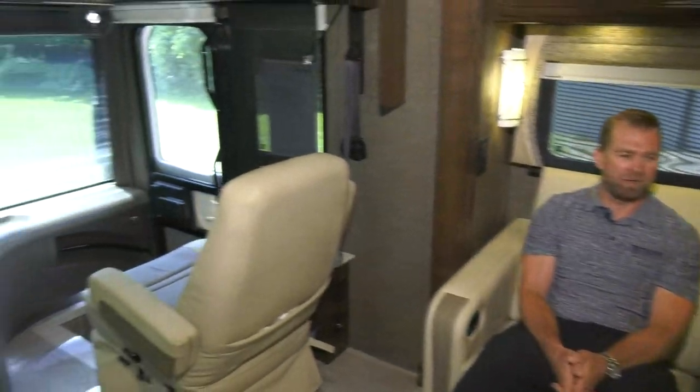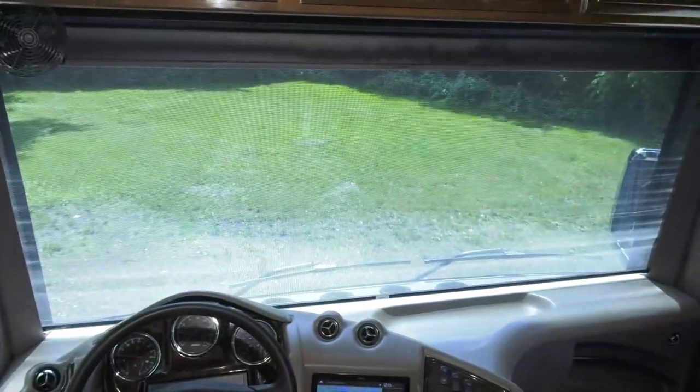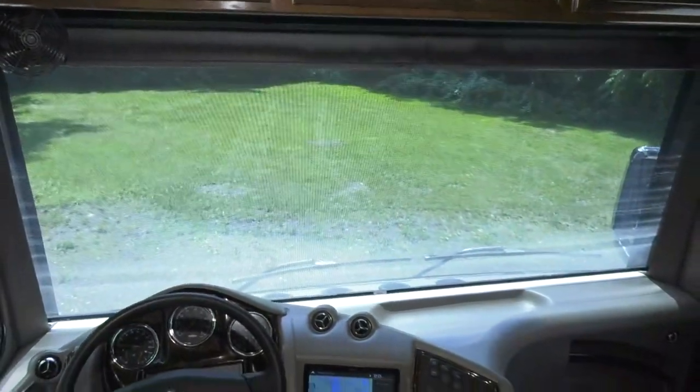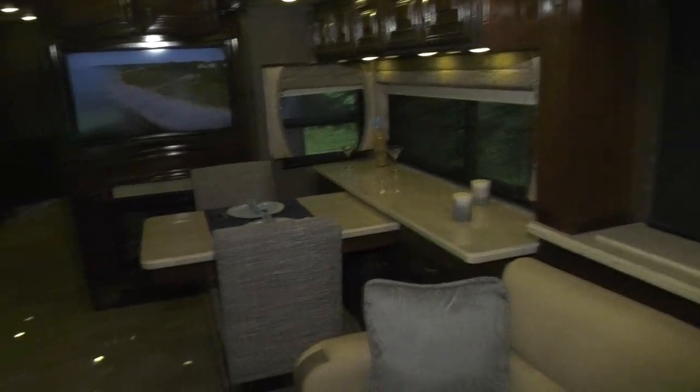As the sun comes out, the sun shades are impressive at cutting outdoor glare. Thor is a big window company — wherever possible, windows are added: in half baths, kitchens, and on the sides of slides. The goal is to let occupants experience their surroundings as much as possible.